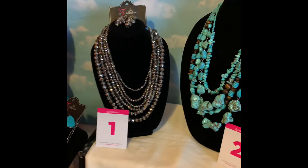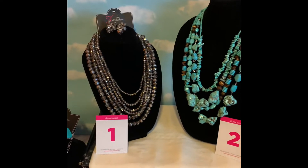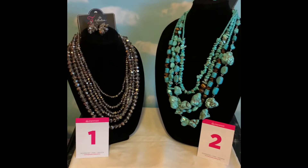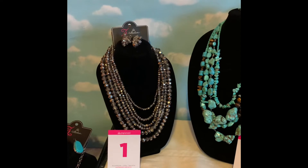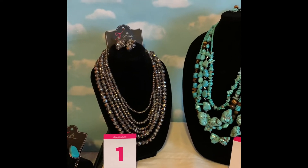Welcome to the Miller Enterprise. Yes, that's right, we are back, and we have some beautiful items that I would like for you to see.